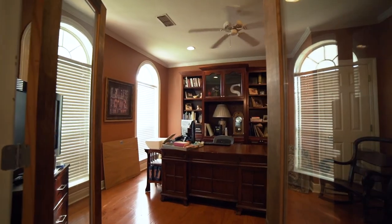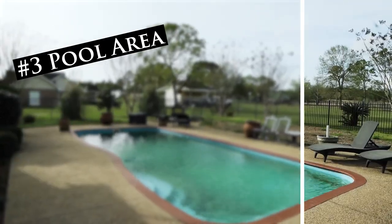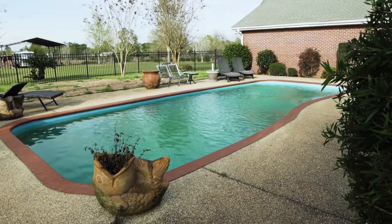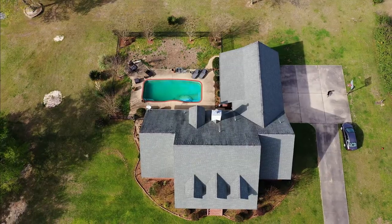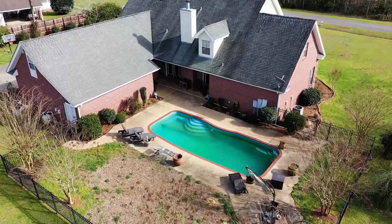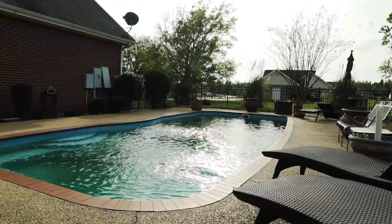Also, this house has an office with a closet. Coming in at number three, this property has an awesome fenced-in outdoor area with this wonderful saltwater fiberglass swimming pool. This outdoor oasis is perfect for entertaining, get-togethers, and family cookouts in the summer. And on cooler nights, relax by the fire pit and enjoy those night skies.